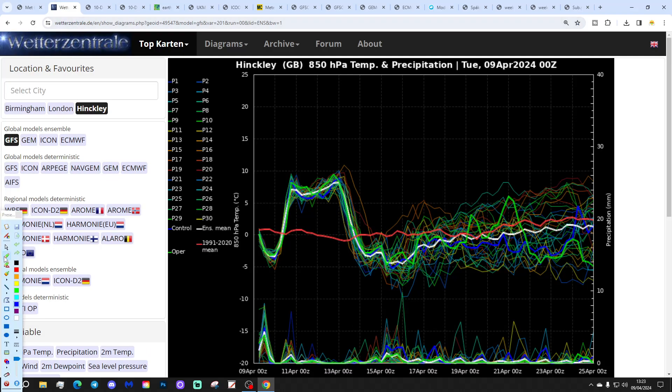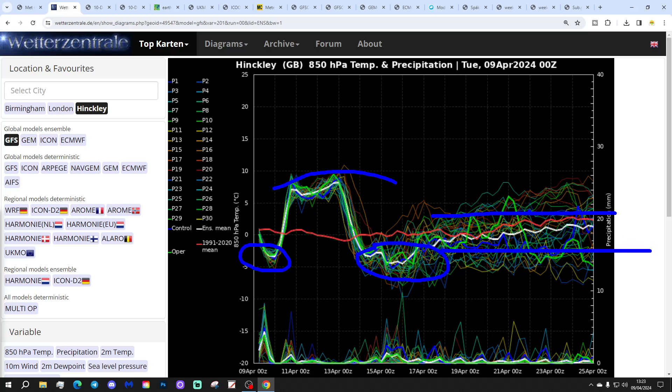These are the GFS upper air temperature and precipitation ensembles. Right now we're below average — a little cold snap — but from tomorrow through to the end of the week those upper air temperatures rise again and become very mild if not warm. However, another cold snap shows up into the early part of next week, essentially repeating what we did earlier this week. After that it looks close to the long-term average.